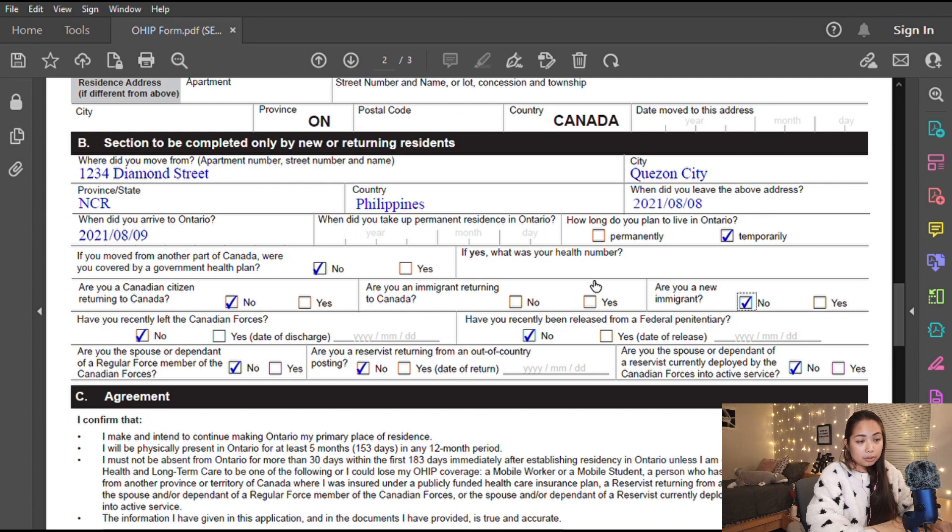The form asks several questions: Did you move from another part of Canada covered by a government health plan? Are you a Canadian citizen returning to Canada? Are you a new immigrant? Have you recently left the Canadian Forces or been released from a federal penitentiary? Are you the spouse or dependent of a Canadian Forces member or reservist? I answered No to all of these.